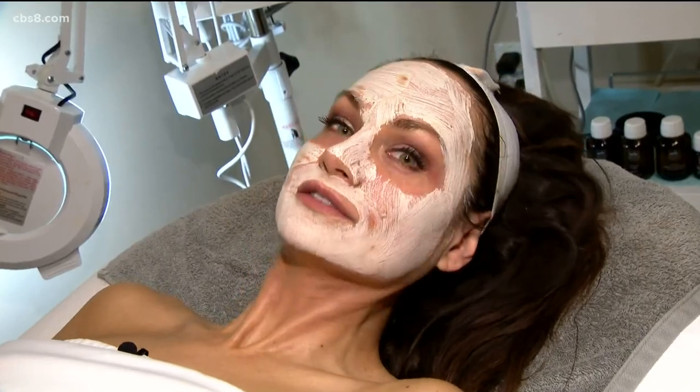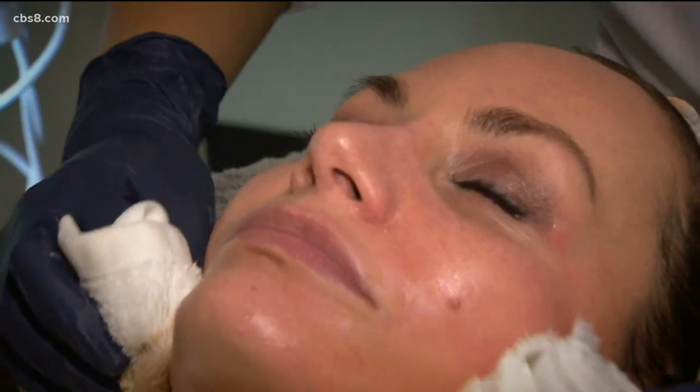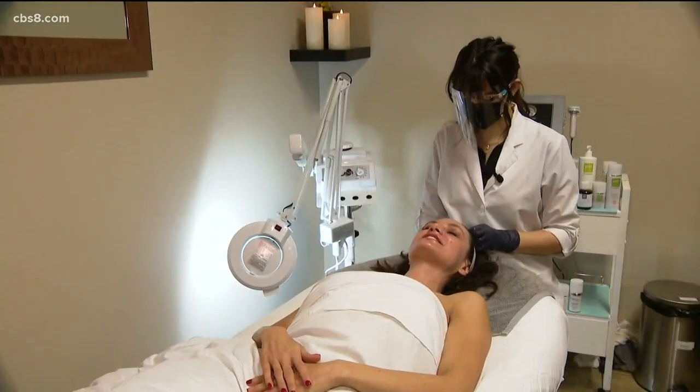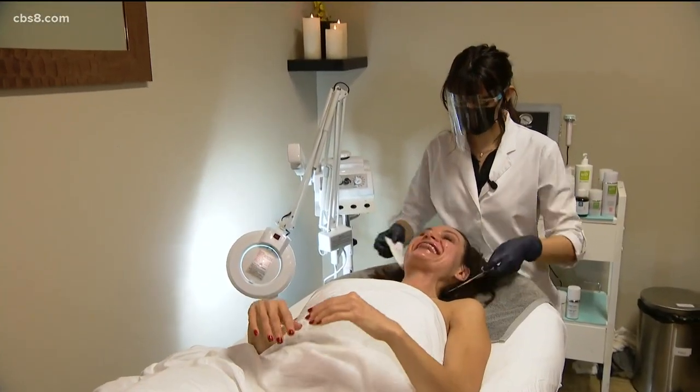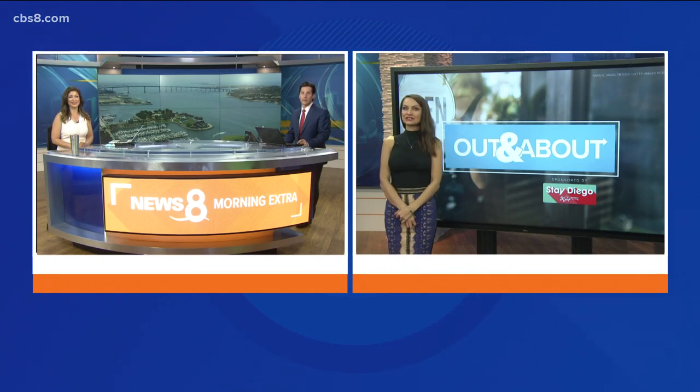Whoa. Alright, you're all done. How do I look? Beautiful. Do I get an Emmy Award for washing my entire face on television? I would say refreshed and glowed. You really look good. It felt so good. I kind of felt bad getting this facial while my photographer Rachel was just filming with this 50-pound camera.